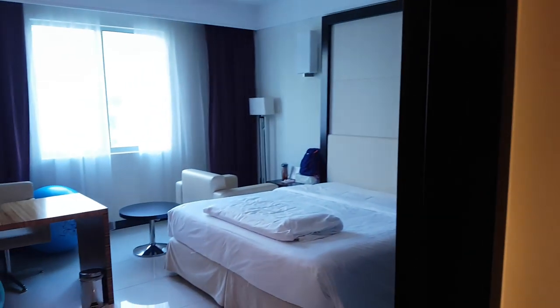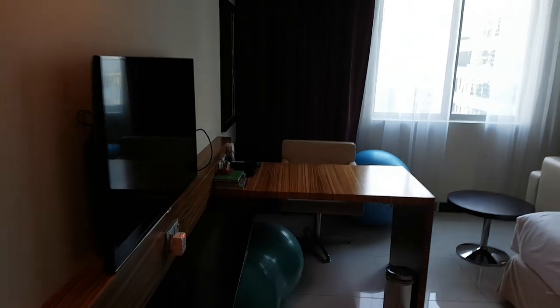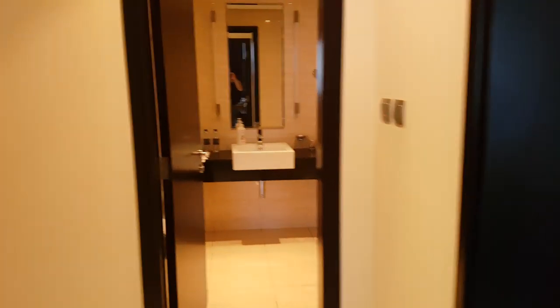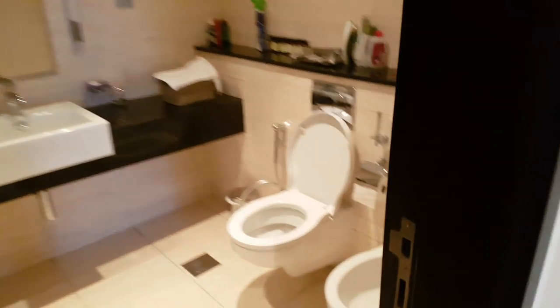This is bedroom number two, which is nice — there's a workspace here where you can put your laptop and get some work done in the privacy of your bedroom. Second bathroom, similar to the master but a little bit smaller, also with a stand-up shower.